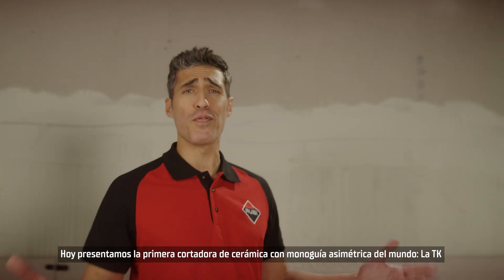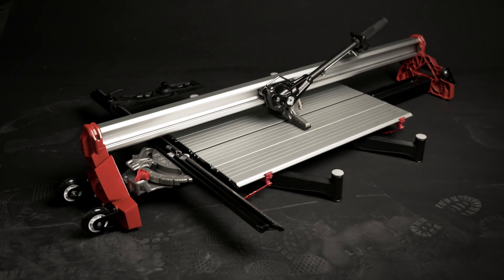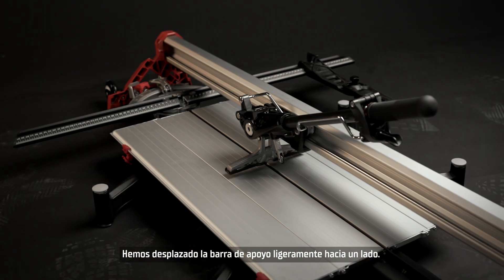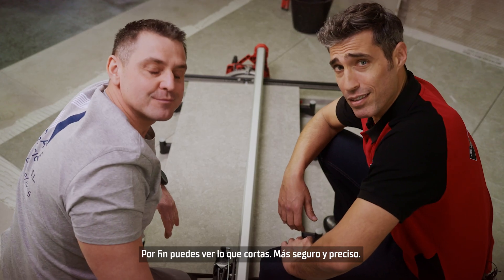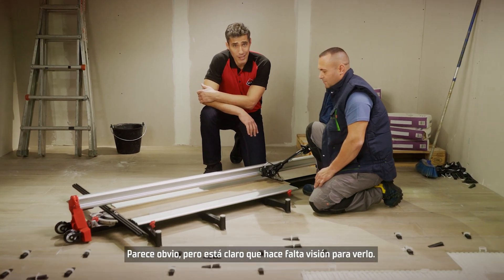Today we introduce to you the world's first asymmetric mono-guide tile cutter, the TK. We've shifted the support bar slightly to the side, and now you can finally see what you cut. Safer and more precise. Seems obvious, but it clearly takes some vision to see.